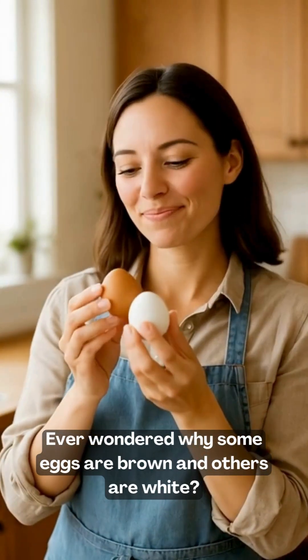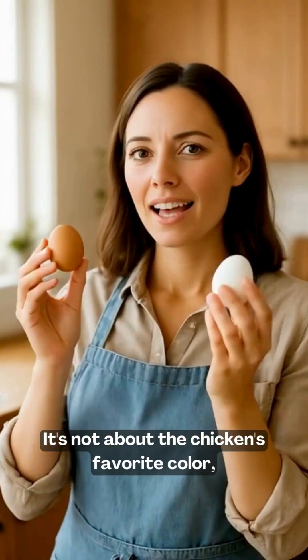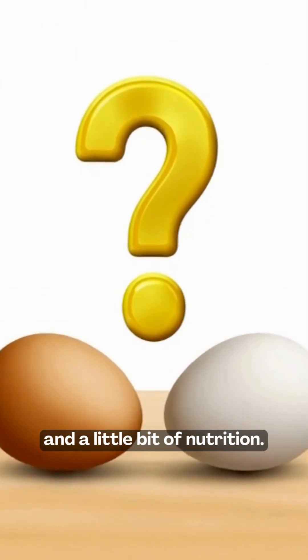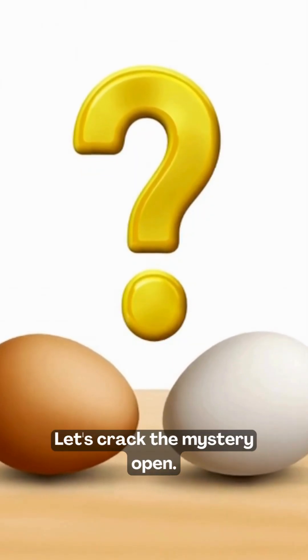Ever wondered why some eggs are brown and others are white? It's not about the chicken's favorite color. It's all about genetics, breed, and a little bit of nutrition. Let's crack the mystery open.